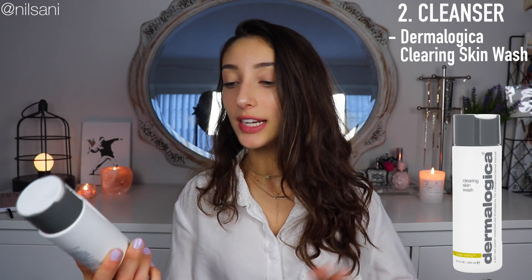After removing makeup, we need to clean all the excess dirt off our face, so we need a cleanser. There's one cleanser and one only: the Dermalogica Clearing Skin Wash. I think this is from their acne collection and this product is amazing. It has really helped my skin — it cleans your face and makes you feel so clean, fresh, and light.